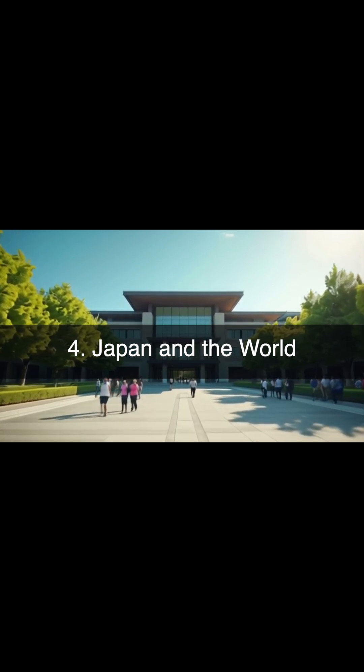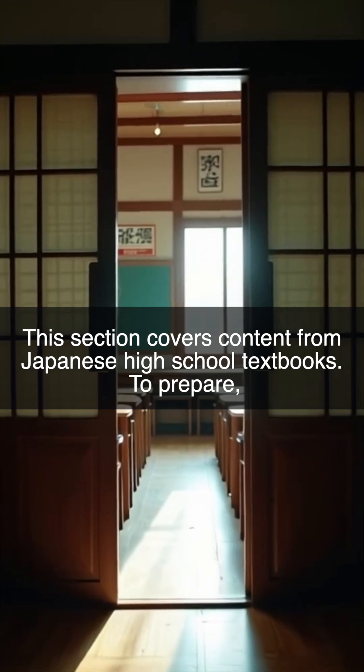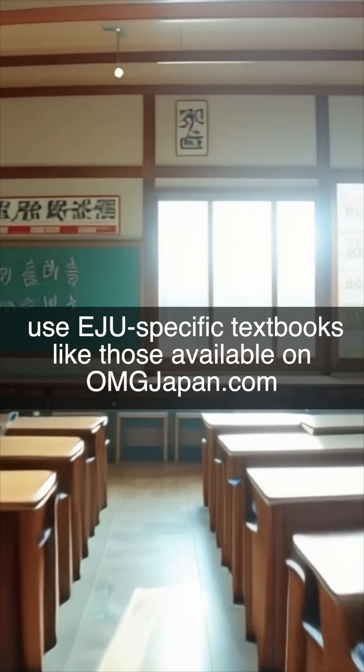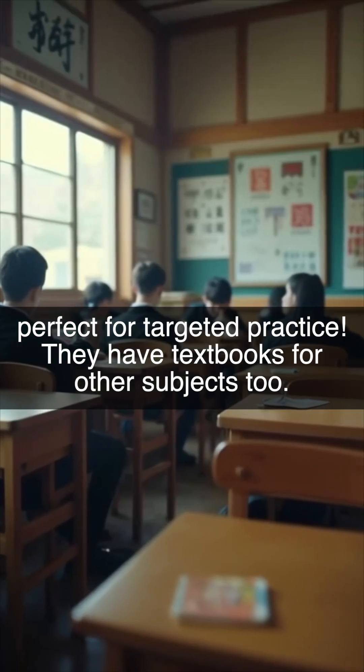Japan and the World. This section covers content from Japanese high school textbooks. To prepare, use EJU-specific textbooks like those available on omgjapan.com — perfect for targeted practice. They have textbooks for other subjects too.